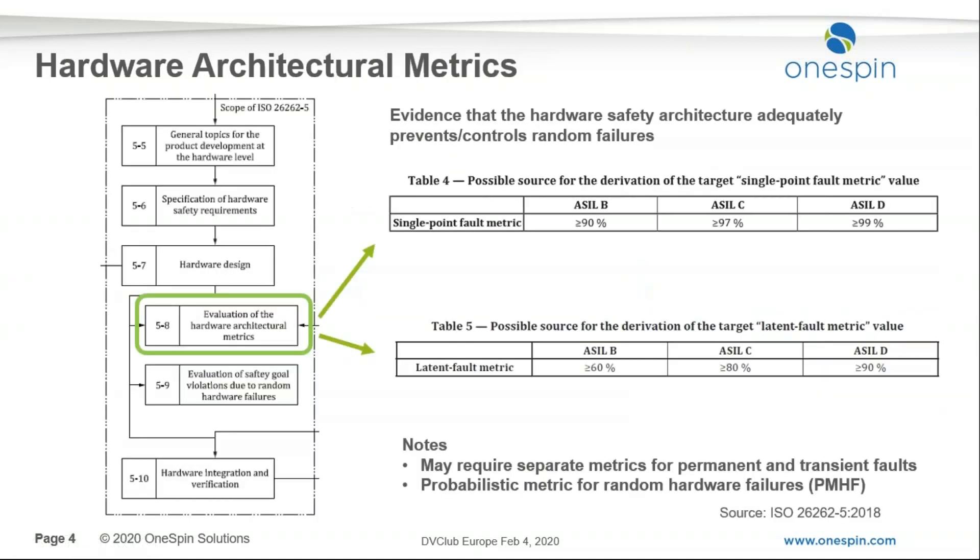Looking at the ISO 26262 standard, it defines some hardware safety metrics. In particular, we have three key metrics: the single point fault metric, the latent fault metric, and the PMHF — the probabilistic metric for hardware random failures. All of these are covered by the process I'll introduce, but for time reasons we'll focus on SPFM and LFM.